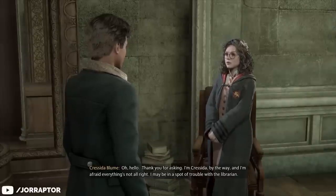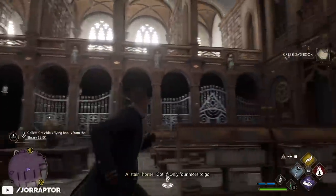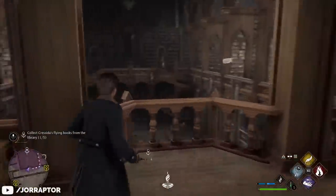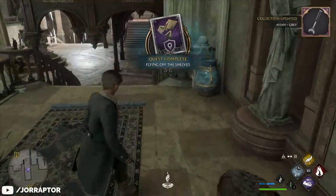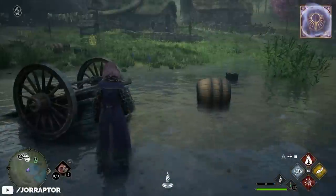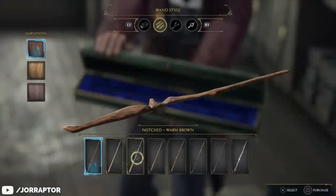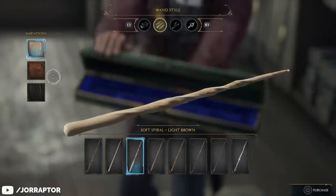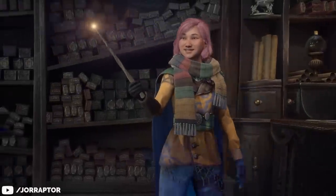You need to talk to a student named Cressida for a quest called Flying off the Shelves. She's in the central hall, so talk to her, then grab some flying books from the library close by and return them to her to receive this reward. There are tons more wand handles you can find through quests or special chests. So when picking your wand at Ollivander's, the main thing to pay attention to is the top half of the wand, as that cannot be changed later.